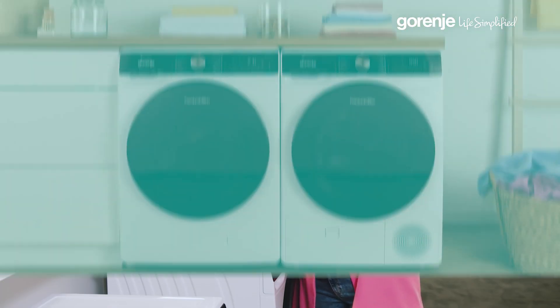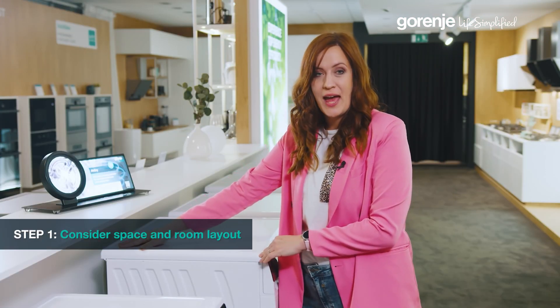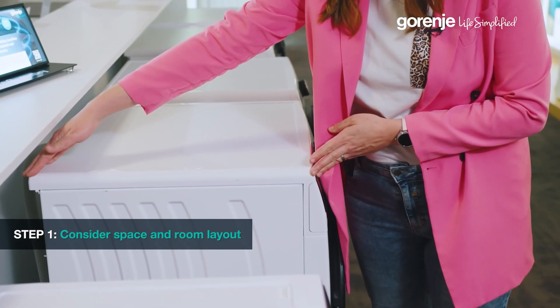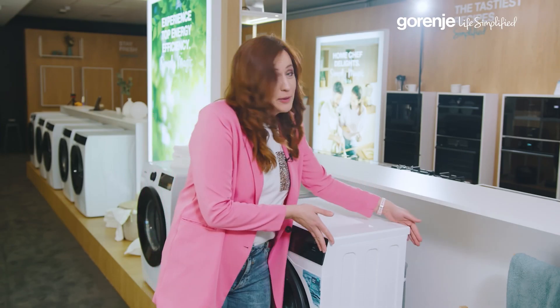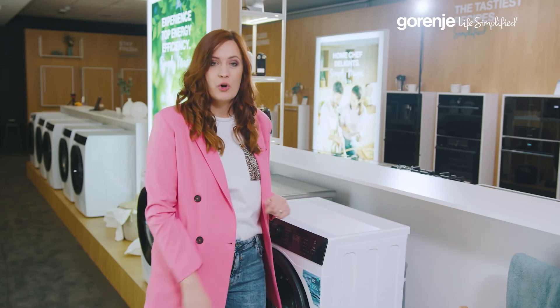Step one is all about the fit — dimensions. Our standard washing machines have a width and depth of approximately 60 centimeters, perfect for most homes. But we offer slimmer models for tighter spaces, providing the same quality in a more compact form.